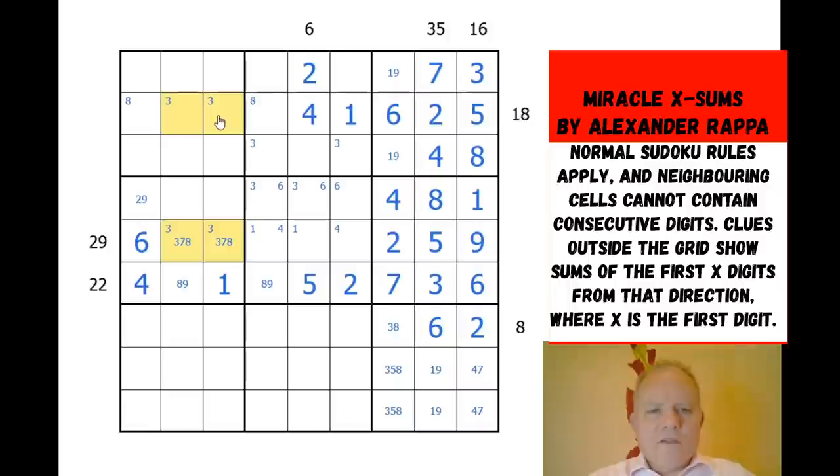Three in that cell and three in that cell, so three in column one has to be down here — though that's quite far from the rest of the numbers.